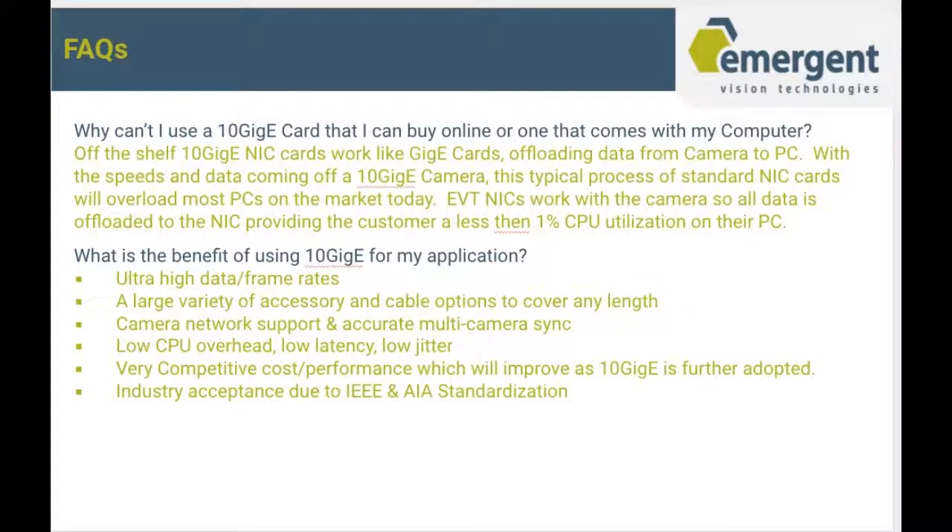Why can't I use a 10GigE card that I buy online or one that comes with my computer? Off-the-shelf 10GigE NIC cards work like GigE cards, offloading data from camera to PC. With the speeds and data coming off a 10GigE camera, this process will overload most PCs on the market today. EVT NICs work with the cameras so all data is offloaded to the NIC, providing less than 1% CPU utilization. Benefits of 10GigE include ultra-high data and frame rates, a large variety of accessories and cable options, camera network support, accurate multi-camera sync, low CPU overhead, low latency and jitter, competitive cost performance, and industry acceptance due to IEEE and AIA standardization.